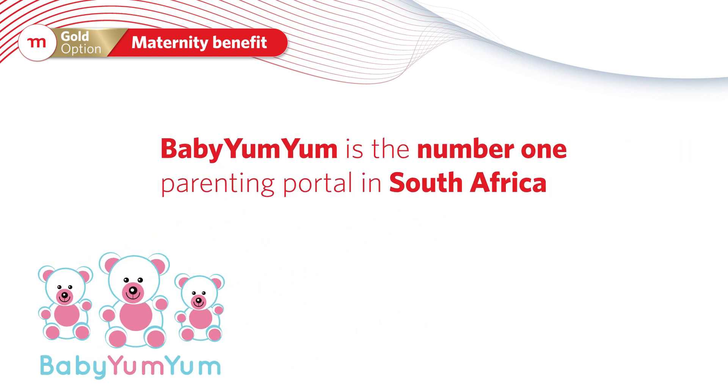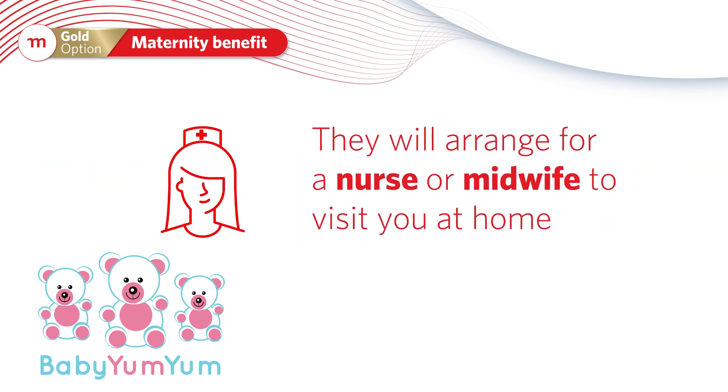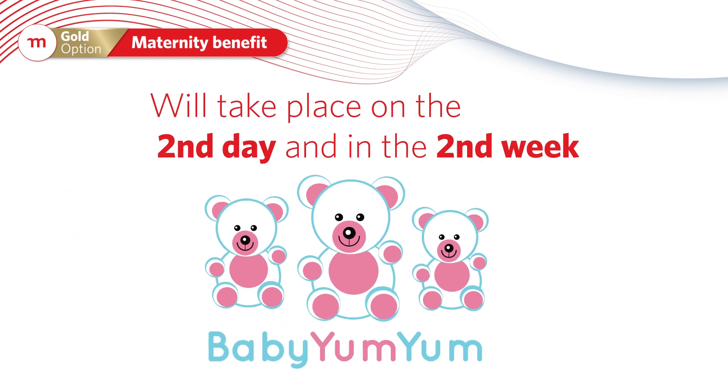Baby Yum-Yum is the number one parenting portal in South Africa. Momentum will arrange for a nurse or midwife to visit you at home to assist with any guidance you might need after your baby is born. The nurse or midwife will also show you how to bathe, swaddle, latch, and feed your newborn.